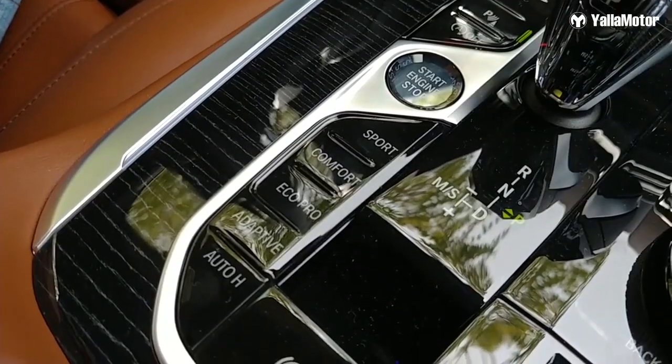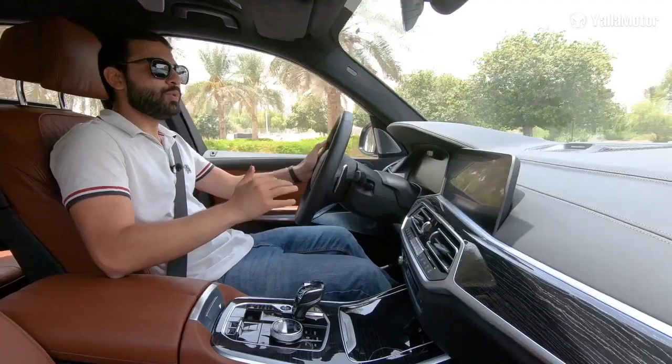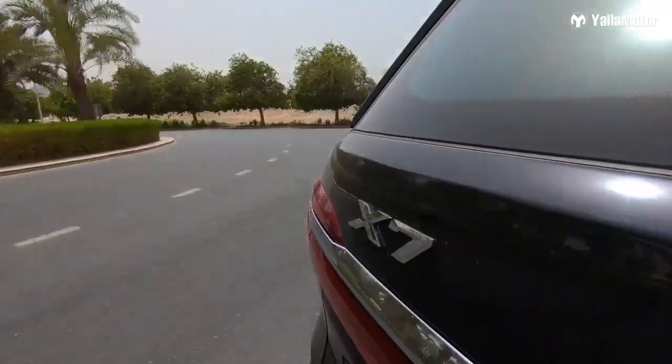The X7 also comes with four off-road modes — rock, sand, gravel, and snow — each of which makes changes to the air suspension, the ECU, and the eight-speed automatic transmission.